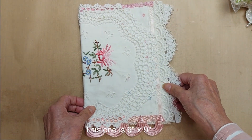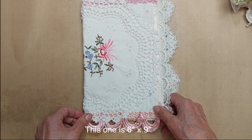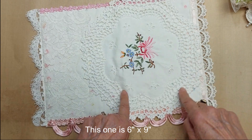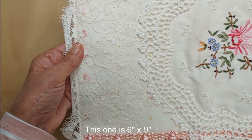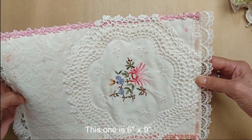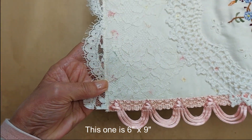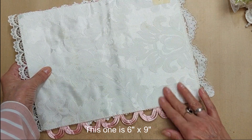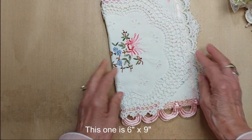Lot 58 is more of a shabby chic style — it would be great to go with the box. It has one of these big doilies with pretty flower embroidery, some lace, and trim along the top, sides, and bottom with pretty loopy trim. The inside is a kind of brocade that came from a tablecloth. Lot 58 is $20.